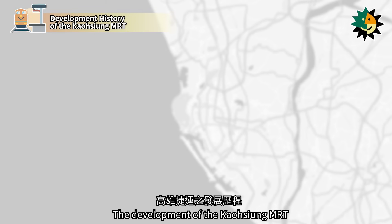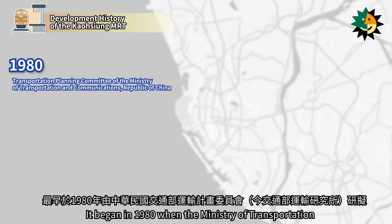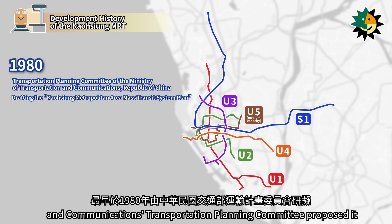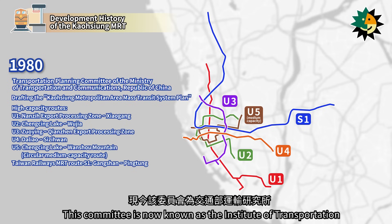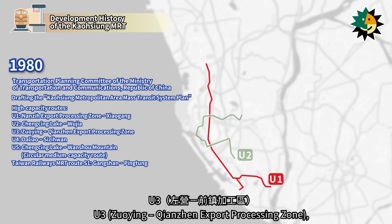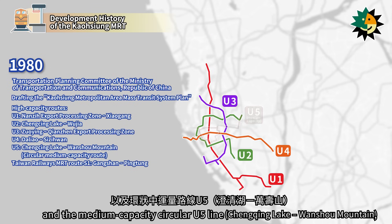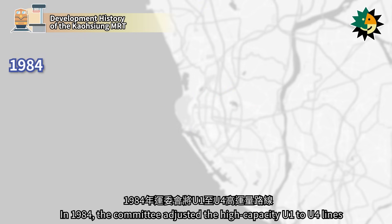The development of the Kaohsiung MRT began in 1980 when the Ministry of Transportation and Communications Transportation Planning Committee proposed the Kaohsiung Metropolitan Area Mass Transit System Plan. This committee is now known as the Institute of Transportation. The plan introduced four high-capacity lines — U1, U2, U3, U4 — and the medium-capacity circular U5 line, along with the Taiwan Railways MRT Line S1.